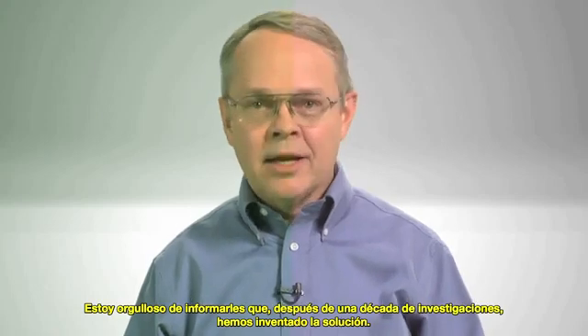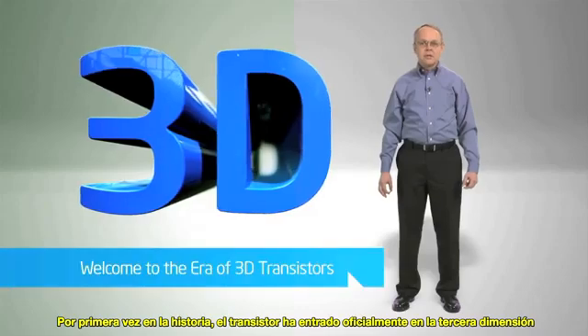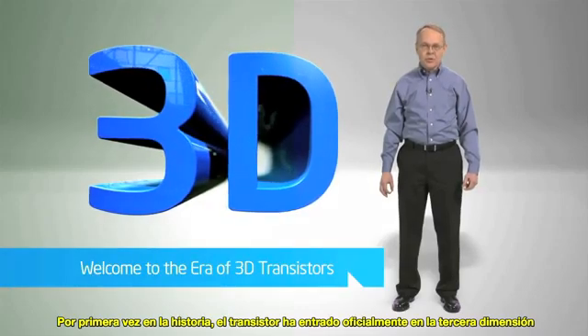I'm proud to say, after a decade of research, we've invented the solution. For the first time in history, the transistor has officially entered the third dimension.